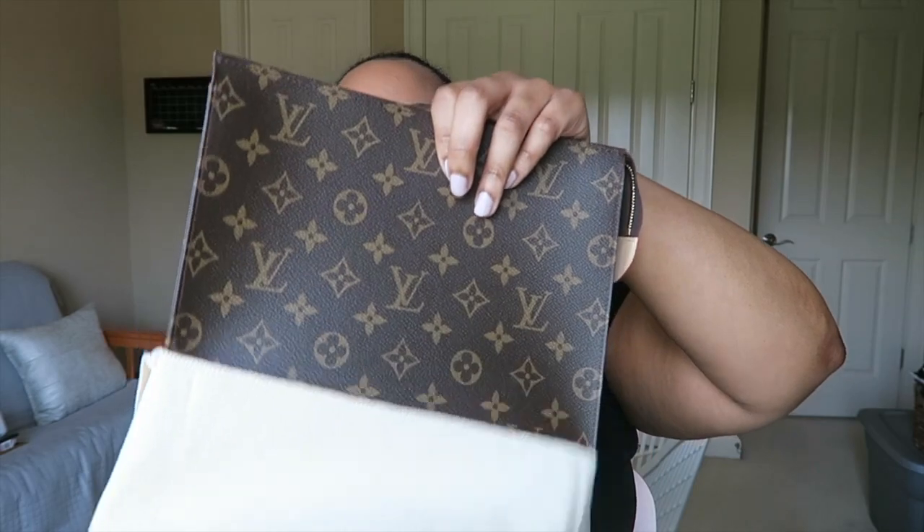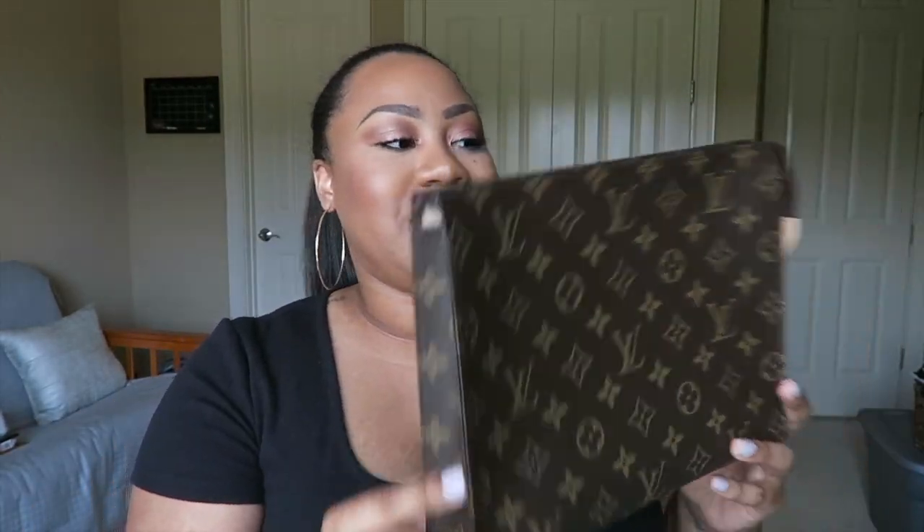Can you guys guess what it is? If you're a Louis Vuitton addict, you probably know. I got the Monogram Toiletry 26! I love this beauty. This is the Monogram Toiletry 26.